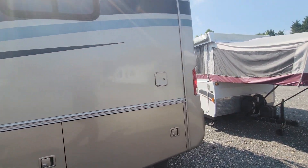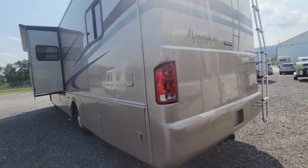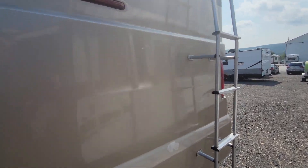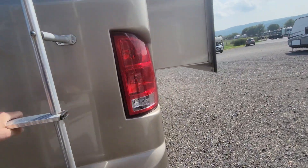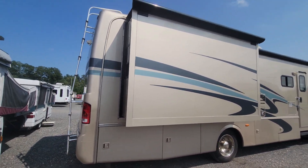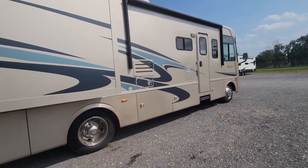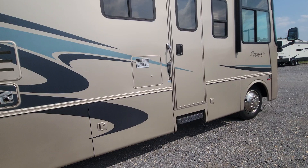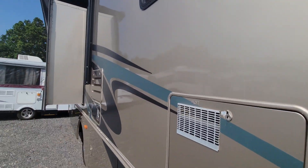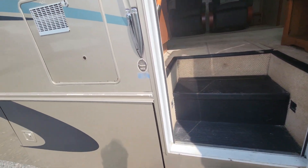Pretty decent overall. Monaco's — of course, this is back when it was the real Monaco — just a fantastic build quality to it. Cast fiberglass rear cap, full walk-on roof, and this does have a fiberglass roof on it. Slide toppers on this side also.